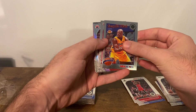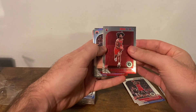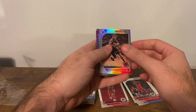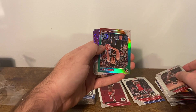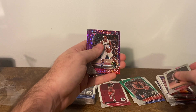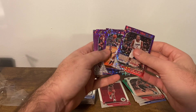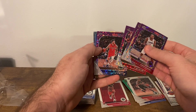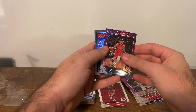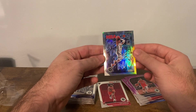We have a Shaq tribute. There's a variation of Coby White, Bradley Beal Silver, and Devin Booker Green — base rookies and parallels there. Kawhi Purple Disco, Jeremy Grant, CJ McCollum, and Lonzo Ball. Final card — Ja Morant.